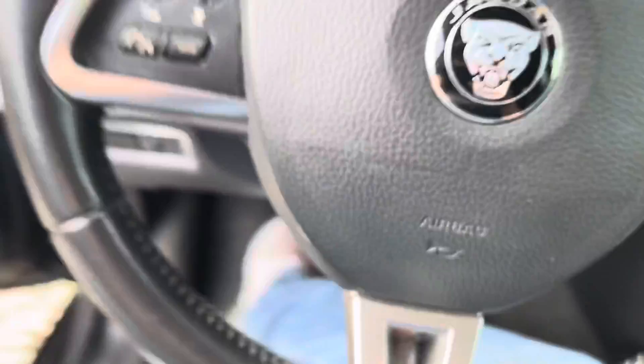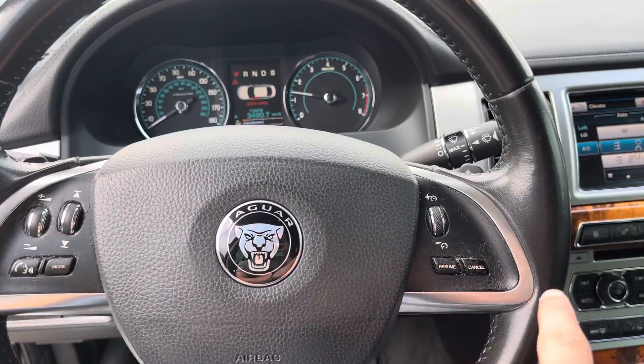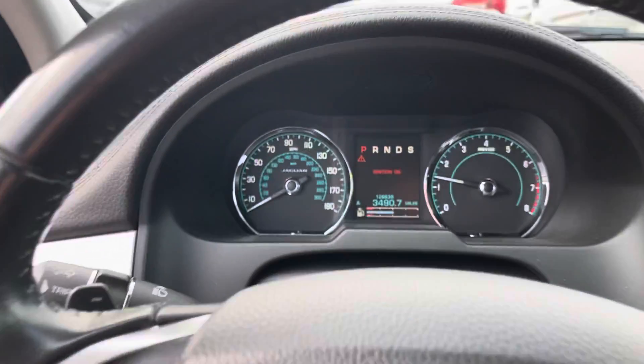Come on inside. You can do your volume control on this side. You can also do your cruise controls on this side. As you can see the odometer right there.